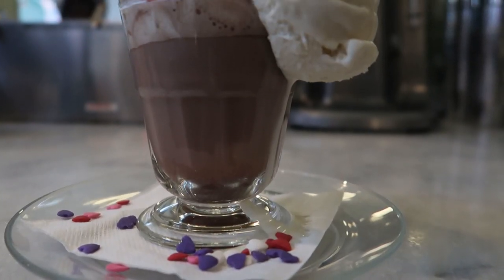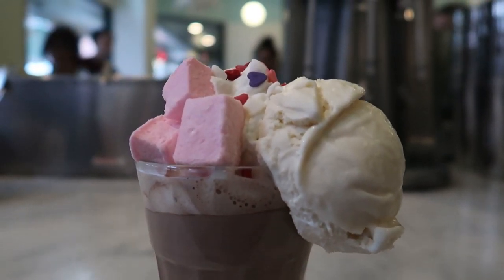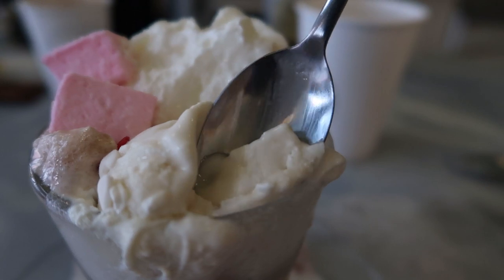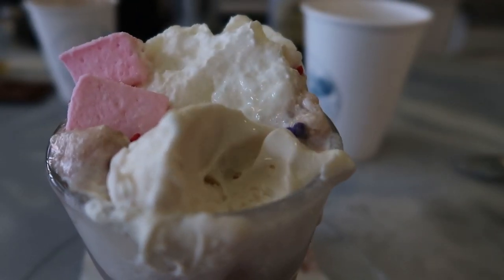It's creamy, it's lovely. Sadly, it's been sitting out for a bit because we've been taking photos. But it is delicious. It's a very milky, sweet hot cocoa. And then you have the creaminess of the ice cream, whipped cream, and a little bit of crunch from the sprinkles.